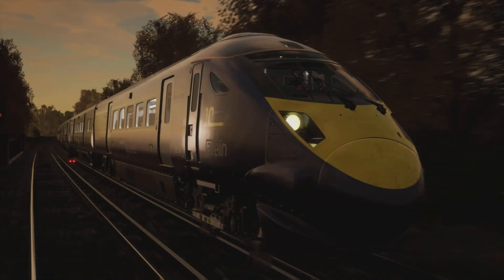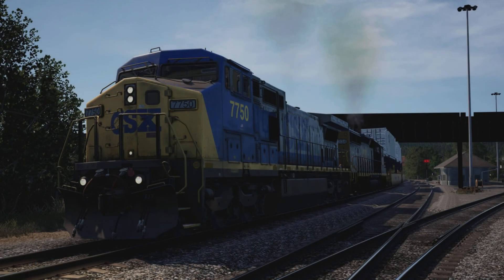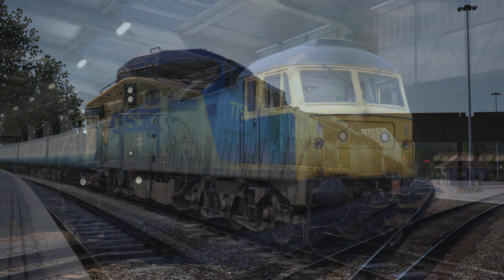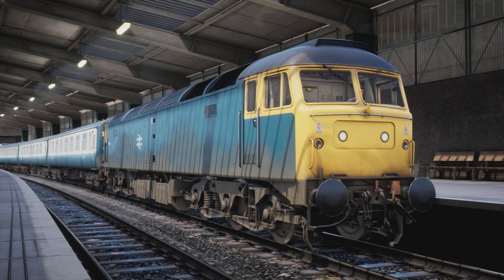The highly anticipated Vossloh G6 loco from Train Sim Germany is now in the testing phase, so it doesn't have too much further to go. Sherman Hill and Horseshoe Curve are both in testing as well already, which is pretty cool.